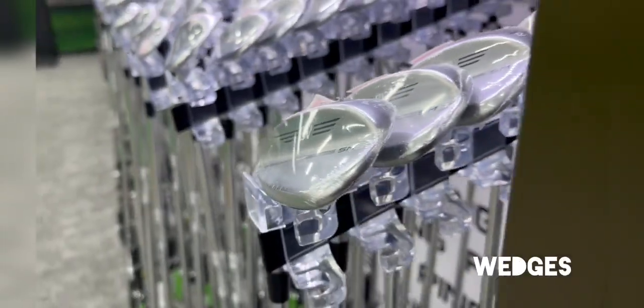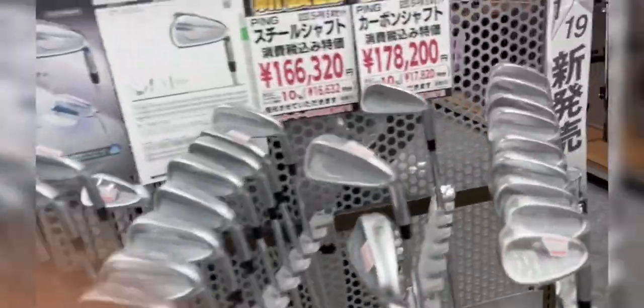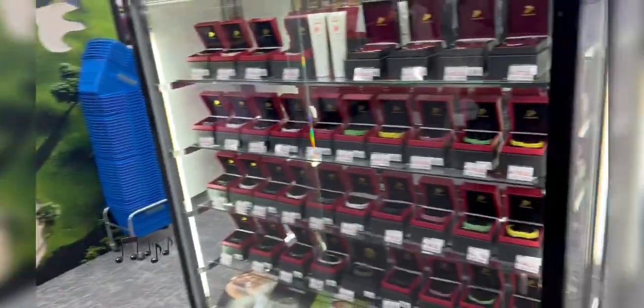But there were just so many clubs everywhere — it was insane. There were rows and rows of clubs; they all look the same but they're all different. That was really cool. And the head covers were also awesome.